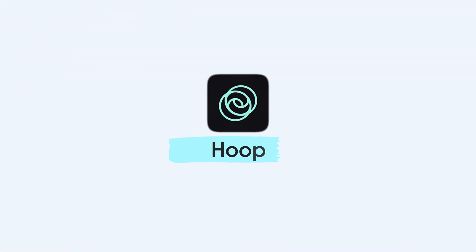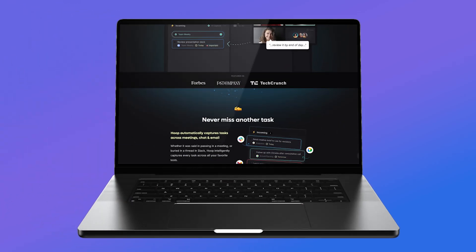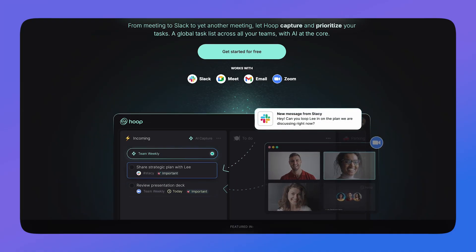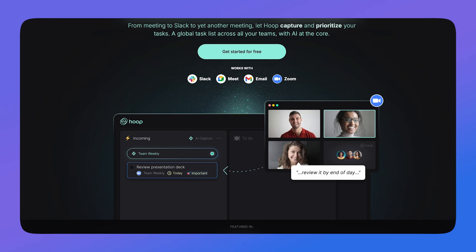Now let's dive into Hoop. For those who don't know, Hoop is an AI task management software that helps you capture tasks and then prioritize them. It does that through meetings — you can connect it with Slack, Google Meet, and Zoom, and basically let the software work in the background. You have your meeting, it extracts the tasks, and helps you prioritize them.